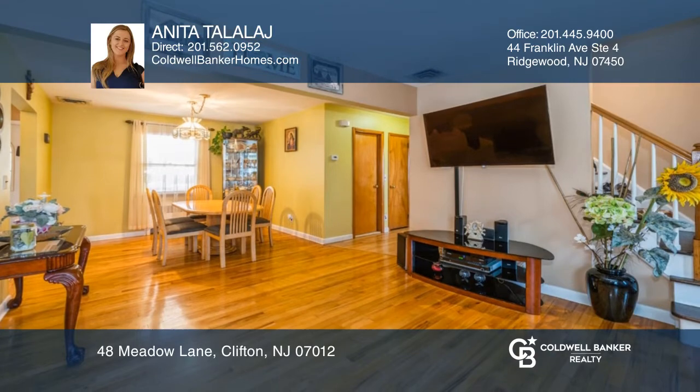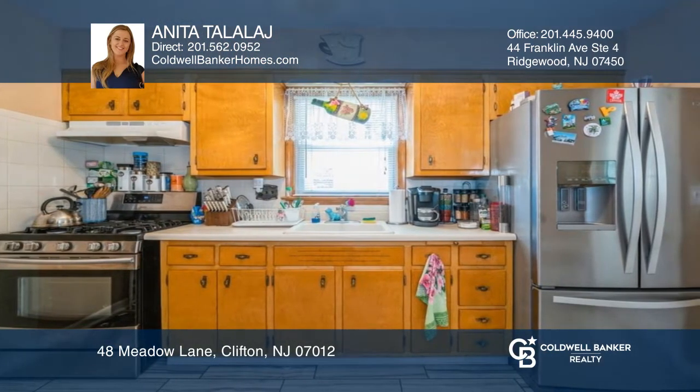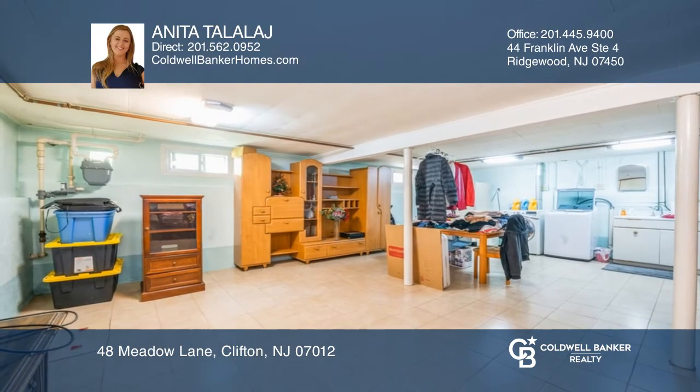It features a fully finished basement with access to an oversized garage and private backyard with paver patio, fire pit, shed and beautifully maintained landscaping.